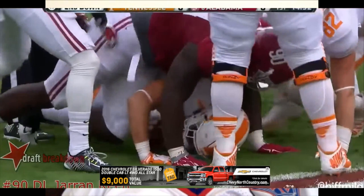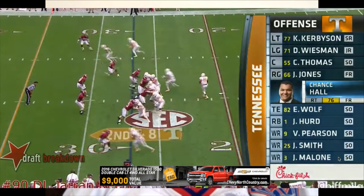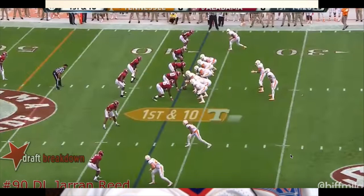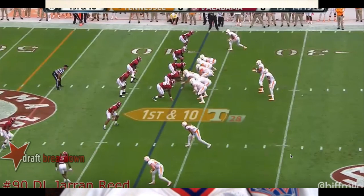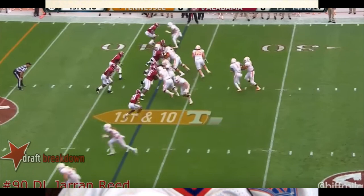Now he looks like a three-tech, but you see he uses his power well here and bull rushes through the guard. Now he's at nose. Bama does play a similar two-gap system to Buffalo. You see him fire out right away. Watch him come out of his stance — I'm going to slow it down. Good pad level, both hands coming up to meet the center. It's almost like a stalemate, but watch his eyes — you can see him looking in and out because he's two-gapping. He's got two assignments here.